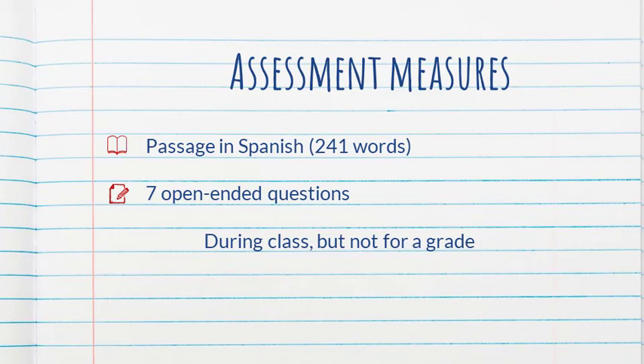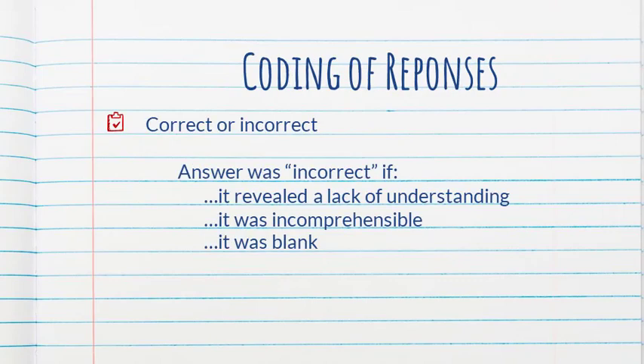The passage was about a fictitious character, so background knowledge was not a factor. Responses were coded as correct or incorrect. An answer was incorrect if it revealed a lack of understanding of either the question or the text, if it was incomprehensible, or if it was blank. Mixed language answers — where a student answered partially in English and partially in Spanish — were coded as correct as long as they indicated the student had understood the question and the text. This is one thing that may have affected the results.